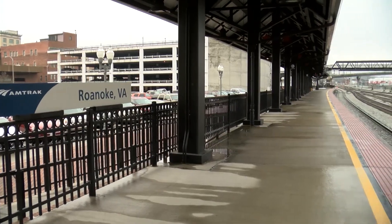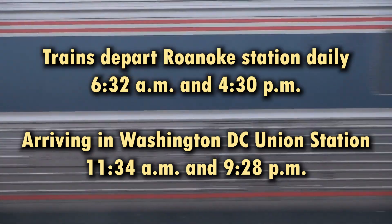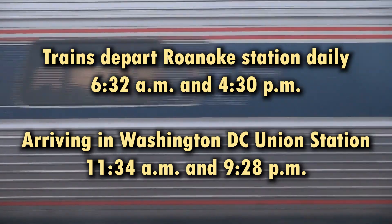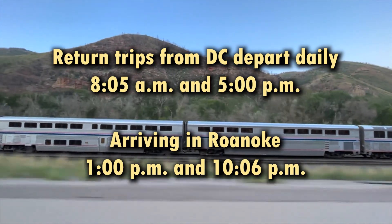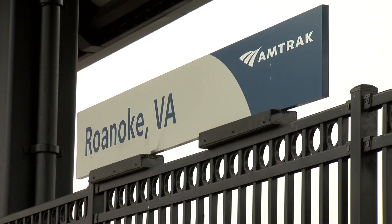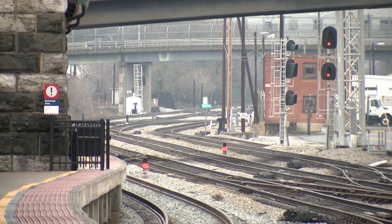On July 11th, Amtrak expanded passenger rail service with a second Roanoke round trip service. Trains depart the Roanoke station daily at 6:32 a.m. and 4:30 p.m., arriving in Washington D.C.'s Union Station at 11:34 a.m. and 9:28 p.m. respectively. Return trips from D.C. depart daily at 8:05 a.m. and 5:00 p.m., with anticipated arrival in Roanoke at 1:00 p.m. and 10:06 p.m. Roanoke has a long heritage as a railroad hub, and since Amtrak's return to the Star City in 2017, it has consistently been one of the most popular state-supported routes in Virginia.